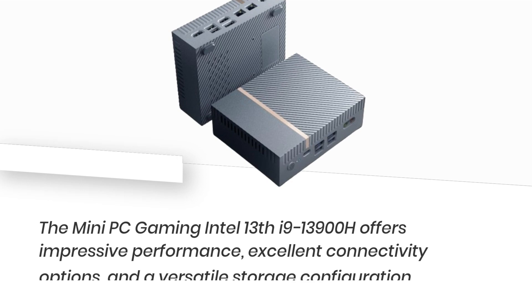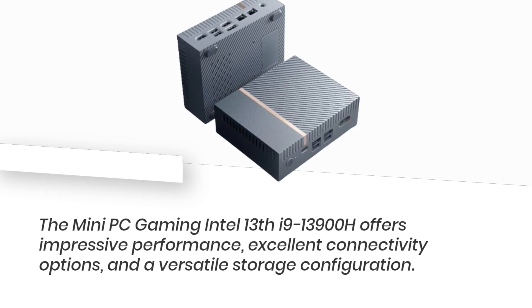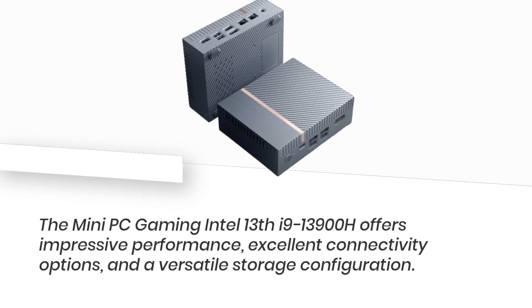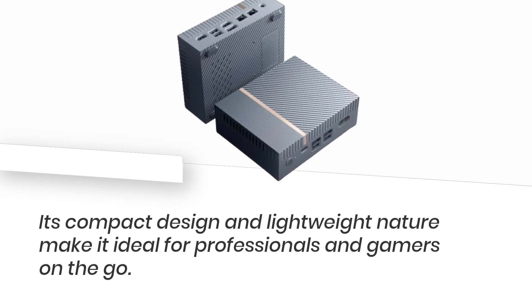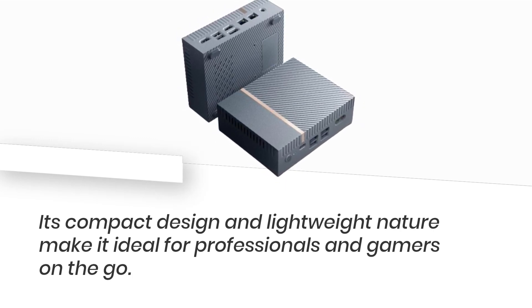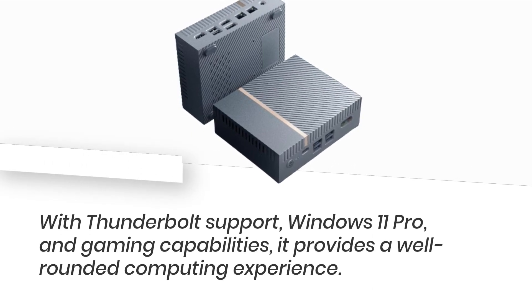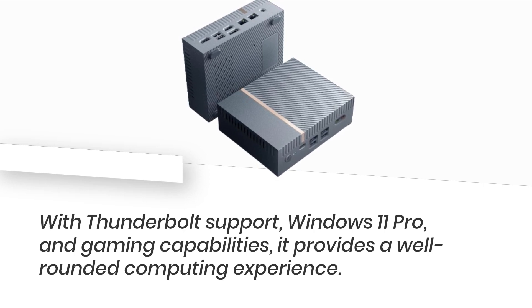The Mini PC Gaming Intel 13th i9-13900H offers impressive performance, excellent connectivity options, and a versatile storage configuration. Its compact design and lightweight nature make it ideal for professionals and gamers on the go. With Thunderbolt support, Windows 11 Pro, and gaming capabilities, it provides a well-rounded computing experience.